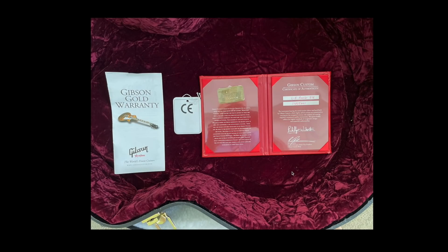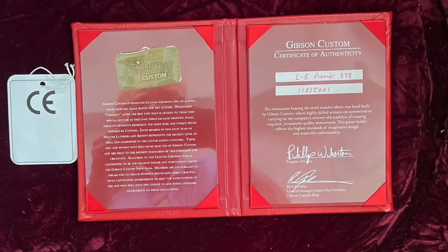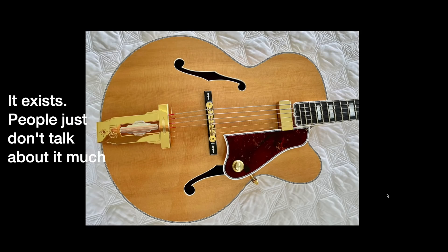This one comes out of the Crimson Division. Every time I make a video featuring a Crimson Division Gibson guitar, I always get somebody messaging me like 'whoa, I never knew that existed.' Yeah, that's the top of the line custom shop — that's where the high end archtops are made, as well as the art guitars.